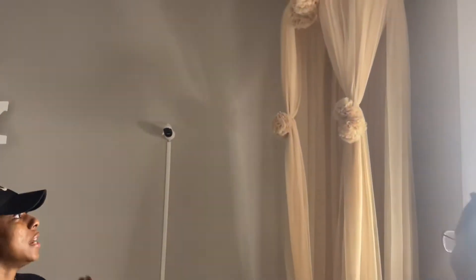Hey everybody, this is Catricia Brown and this is God Mommy Amber, slash interior designer. Today we are doing a nursery reveal for you guys. She helped pick out a lot of things and organize and decorate pretty much everything in here. So we're just going to start off with our canopy here and Amber can tell you where she got it from.